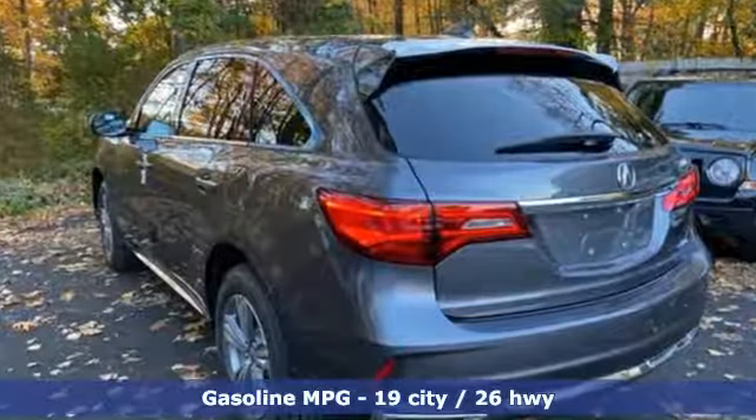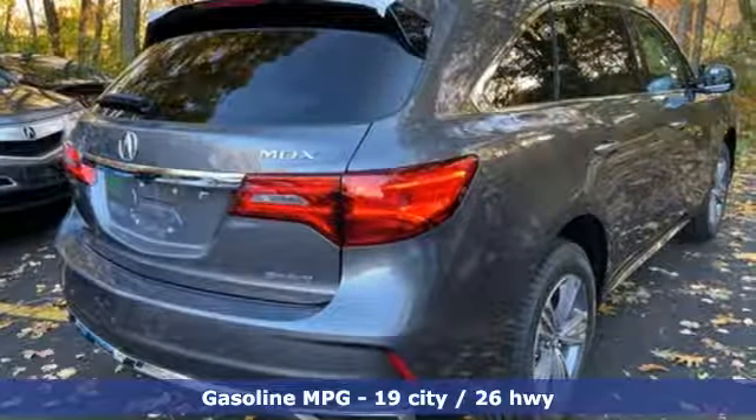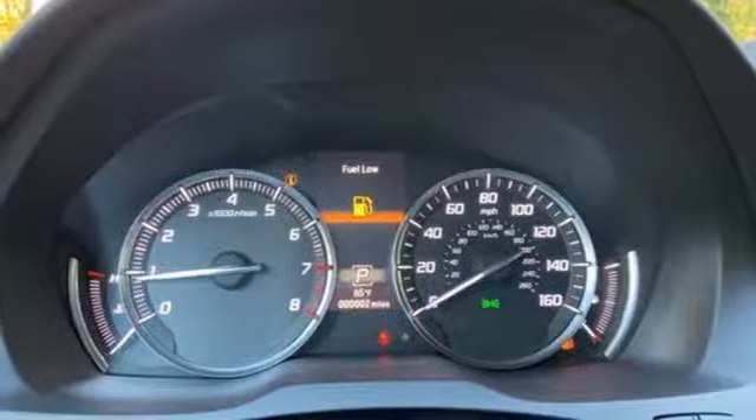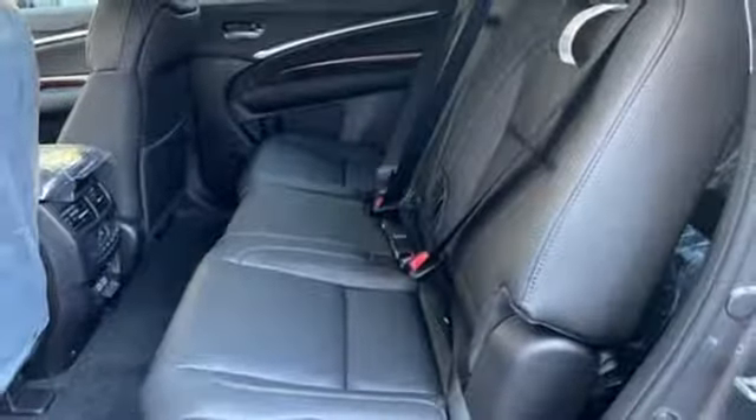Automatic transmission, gas pressurized shocks, streaming audio, power heated mirrors, front heated leather bucket seats, auto tilt-away steering column, external memory control, doors and push button start proximity key, dual zone climate control, and V6 engine.